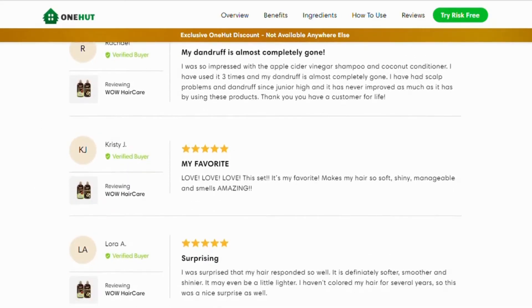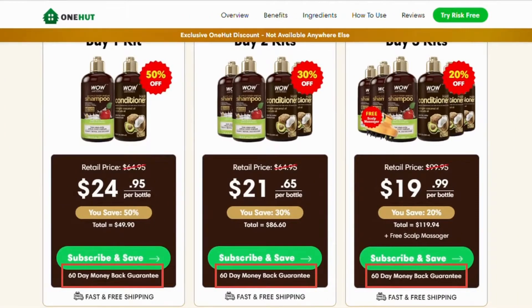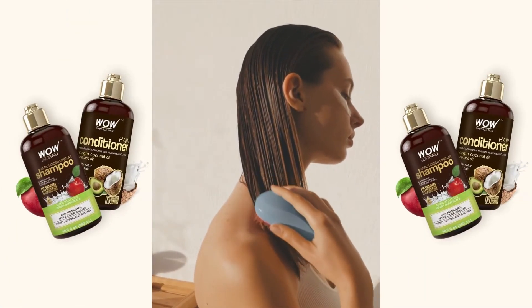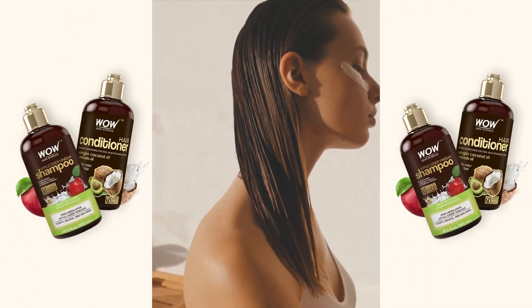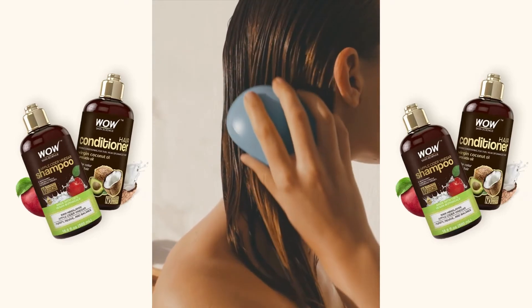There are many people having great results with WOW Hair Care, and you can have results as well. Something really interesting about this product is that you can actually test WOW Hair Care for 60 days, and if you don't see results or don't like it for any reason, they will give your money back. Also important to know: WOW Hair Care has absolutely no side effects since it is natural.